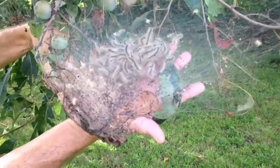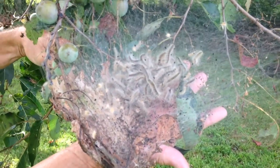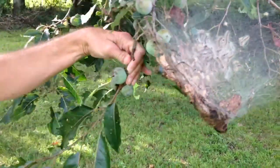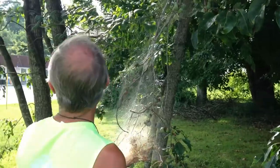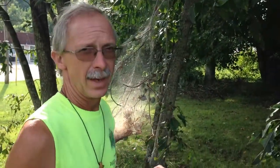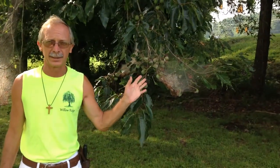If you can see the web nests that I'm holding, there are lots of little worms in there and they're eating up all the leaves on this tree. I can count 12 nests on this tree. A small tree in your yard can be decimated by these little bugs.